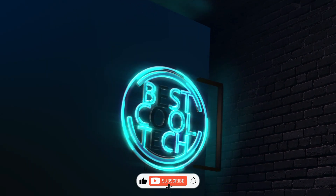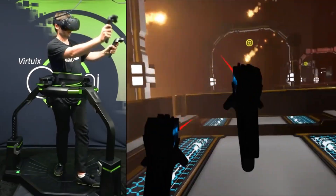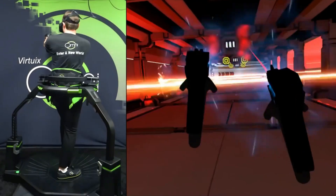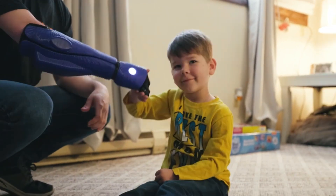Give a big thumbs up and slam that subscribe button on Best Cool Tech. Why time travel in a DeLorean when you can experience the future straight from your phone? Buckle up, ladies and gentlemen, it's gonna be a wild ride!